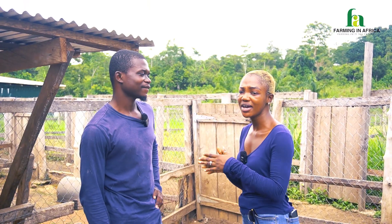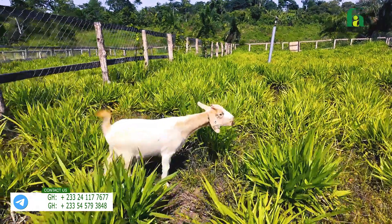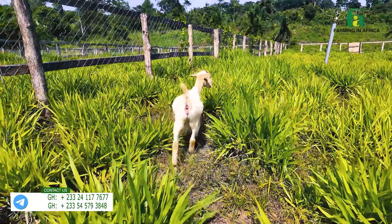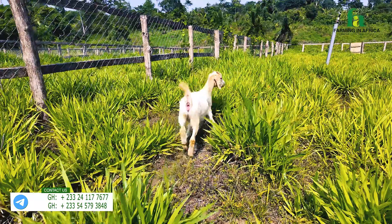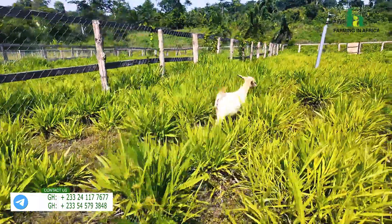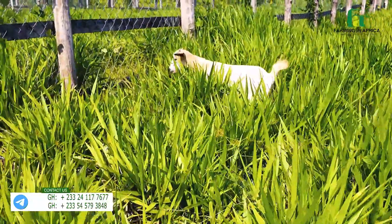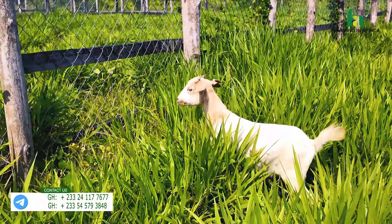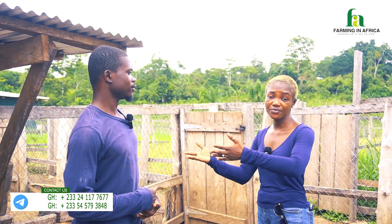In terms of how she relates to the other kids — goats don't know that this one is a half-caste and this is a local. They all live together in peace, feed together, move together when it's very hot or raining, and sleep together. In terms of resistance to diseases, we researched and knew this hybrid would have the resistance and hardiness of the West African Dwarf mother and the fast growth of the Boer father.